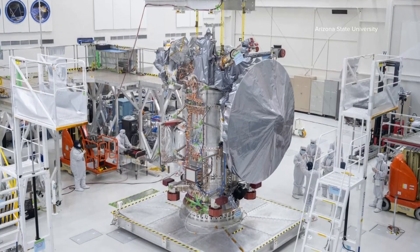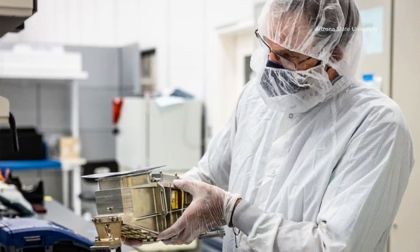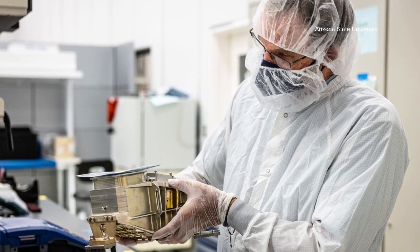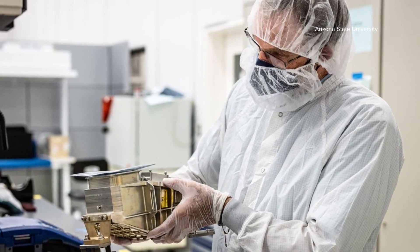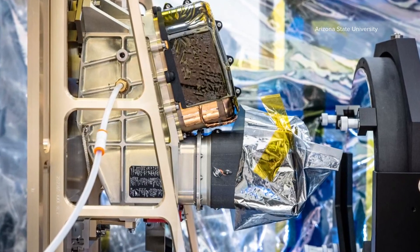One of those instruments on board is the Europa Thermal Emission Imaging System, or eThemis, built by ASU Regents professor Philip Christensen. The eThemis is an infrared camera that will measure the surface temperature of the moon.